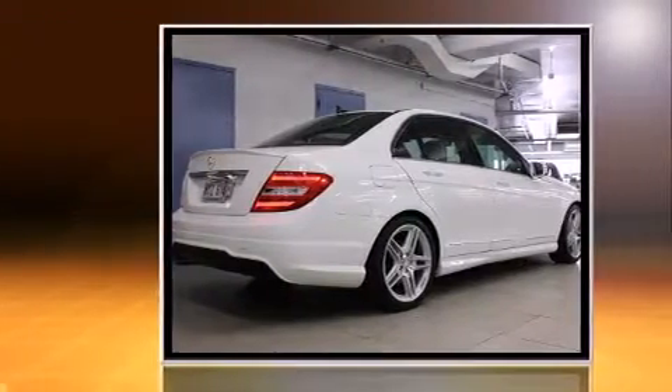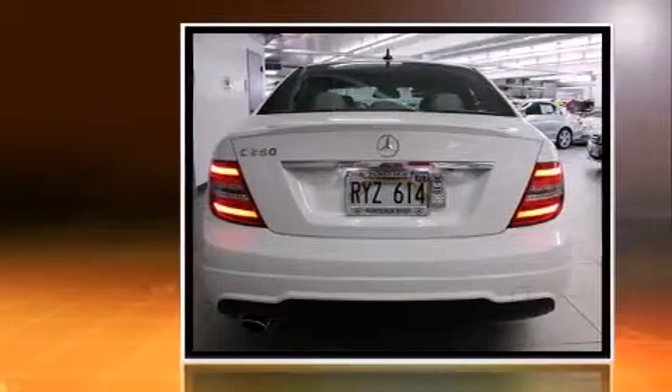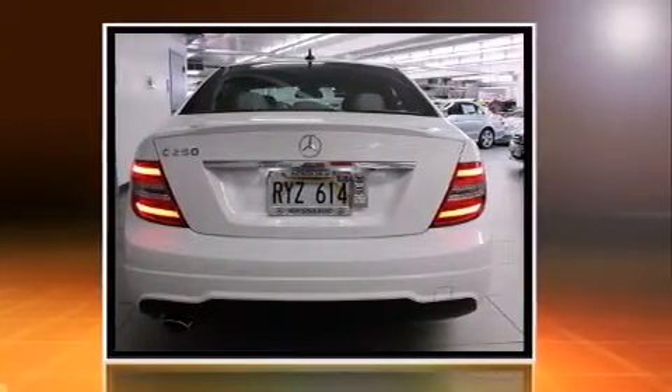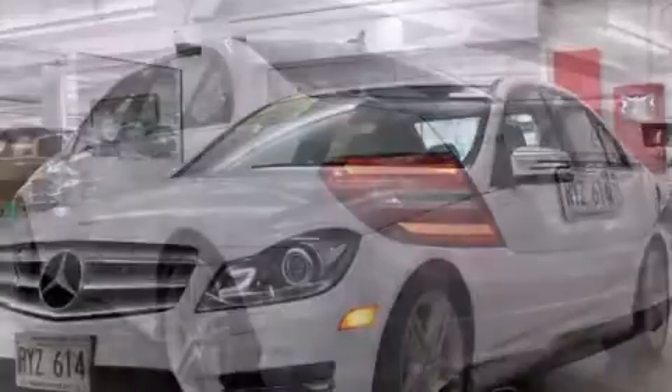Under the hood, you'll find a four-cylinder engine with more than 200 horsepower, providing a smooth and predictable driving experience. A turbocharger is also included as an economical means of increasing performance.